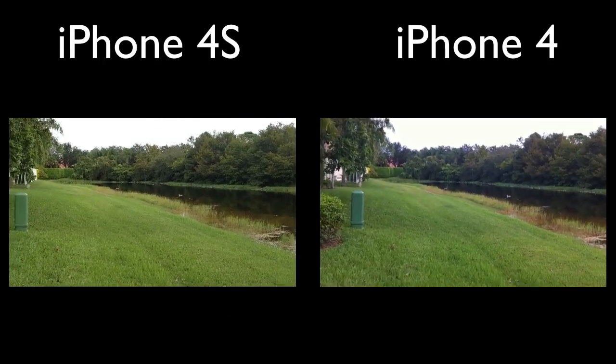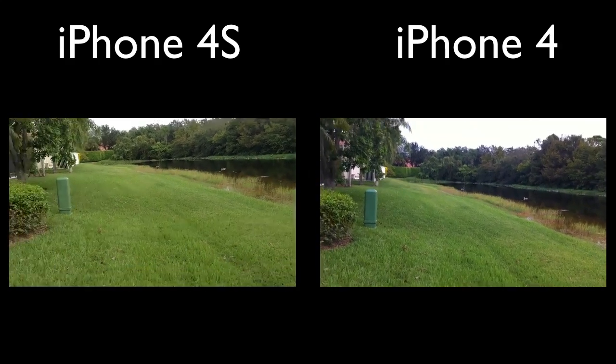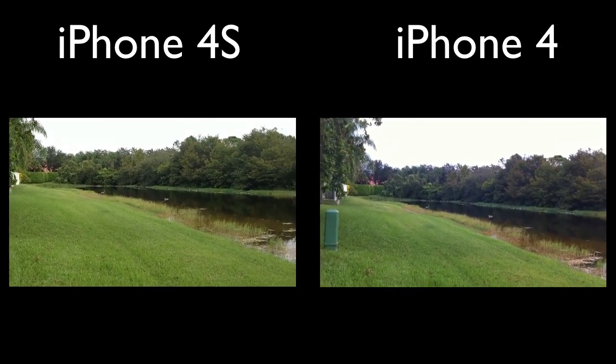You guys are first off hearing the audio quality from the 4S, and I'll switch in about 30 seconds to the audio quality on the 4.